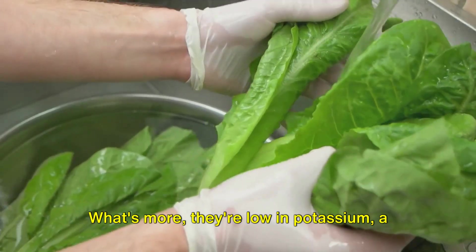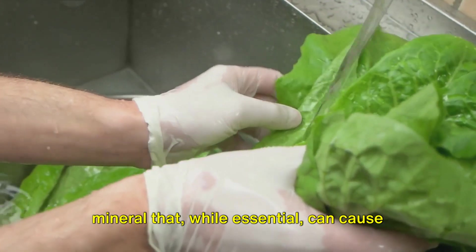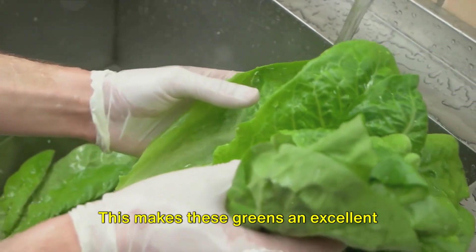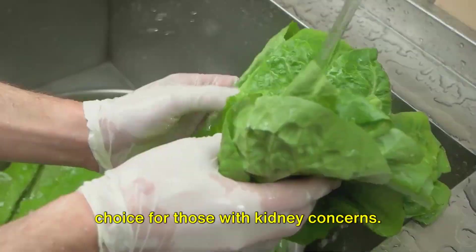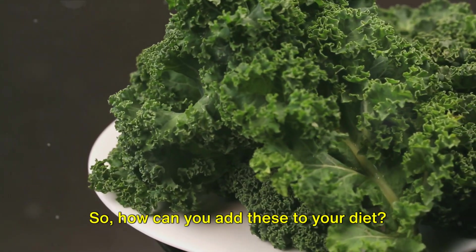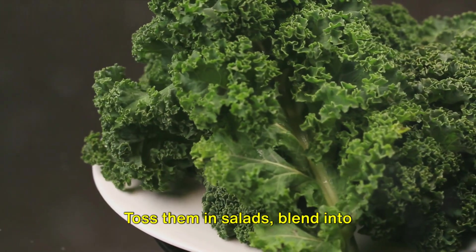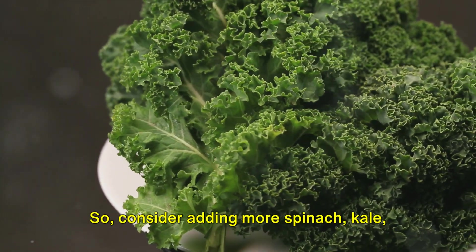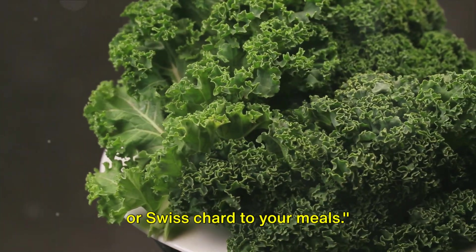What's more, they're low in potassium, a mineral that, while essential, can cause problems if it builds up in the kidneys. This makes these greens an excellent choice for those with kidney concerns. You can toss them in salads, blend into smoothies, or steam them as a side dish. So consider adding more spinach, kale, or Swiss chard to your meals.